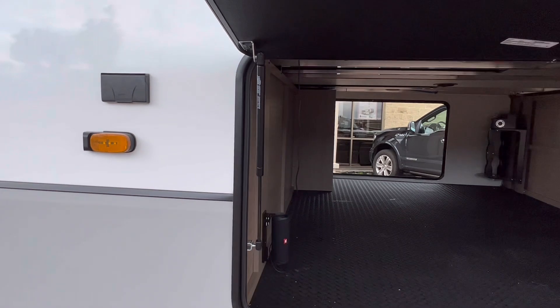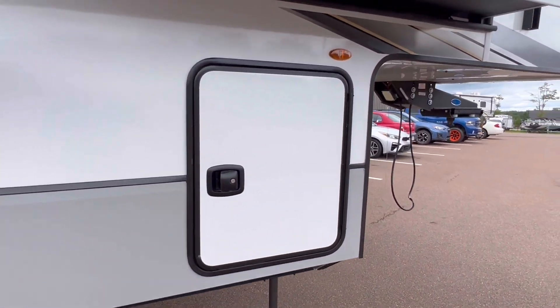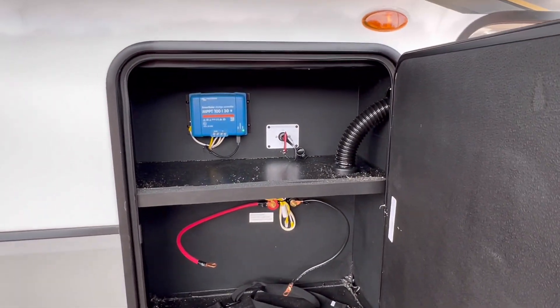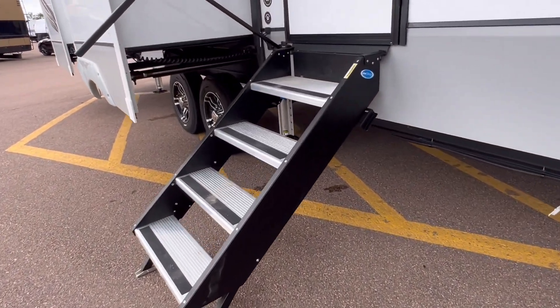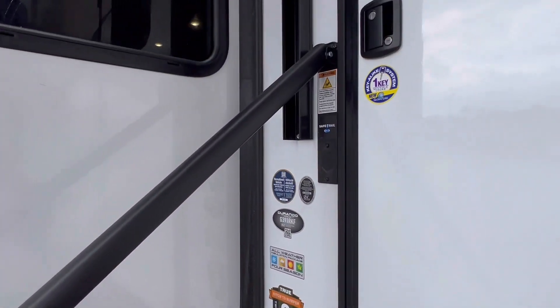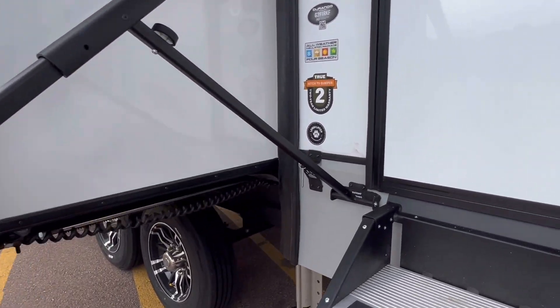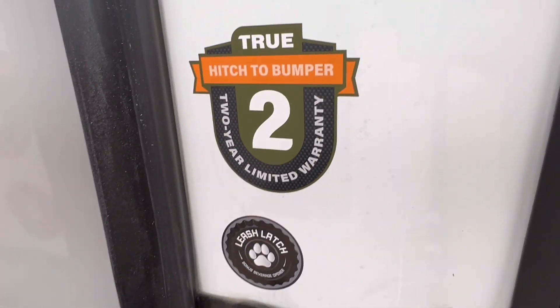We got cable connections and power connections outside, so if you do want to put a mount and watch TV outside, you can do that. Look at the room for batteries. Don't forget, the solar panel system comes with. Solid steps — and not only that, look at this beautiful handrail. The doggy leash latch doubles up as a beer opener.